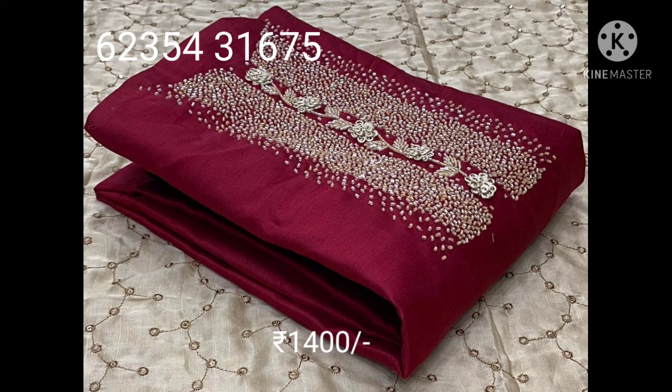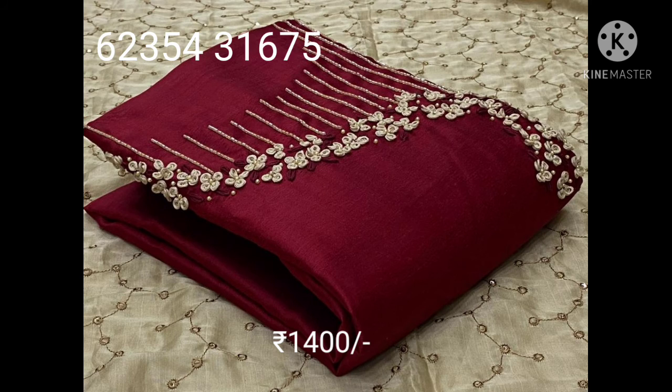Next category is linen silk, featuring silk with thread work detail.